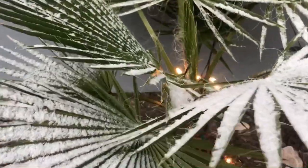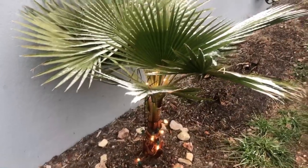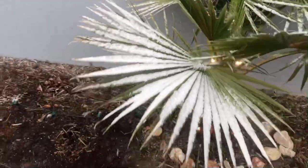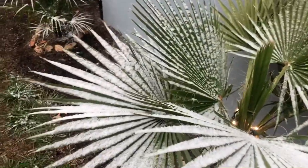My Mexican fan palm is doing good. Doesn't mind the snow. Again, that's the Zone 8 palm. So Washingtonia Robusta, doing good in the snow. It looks pretty on the leaves, I must say.